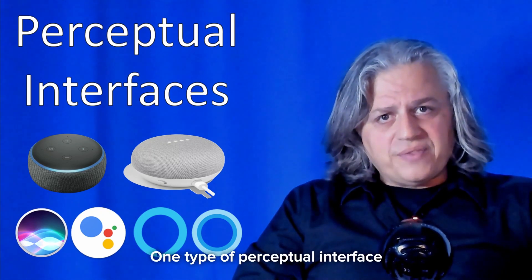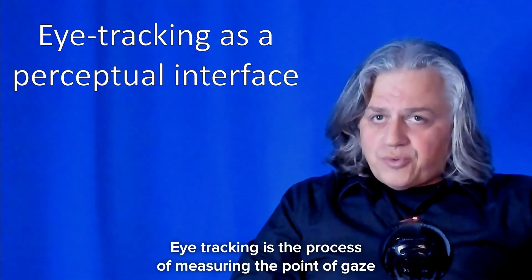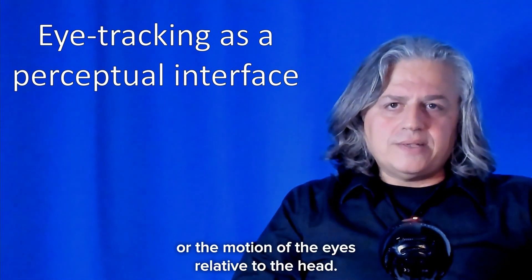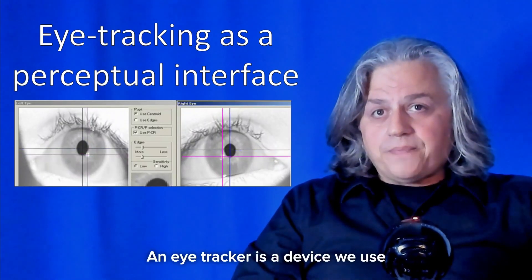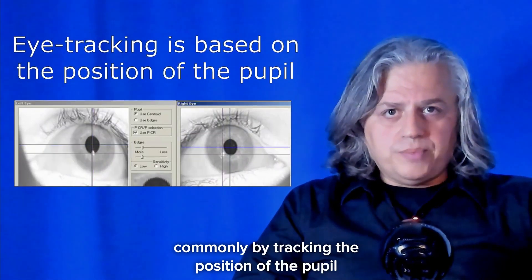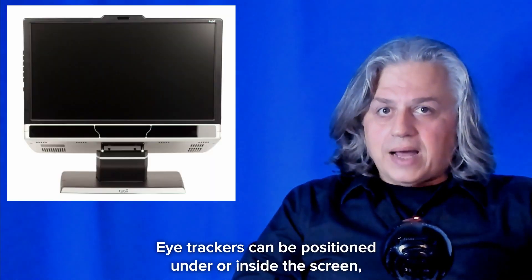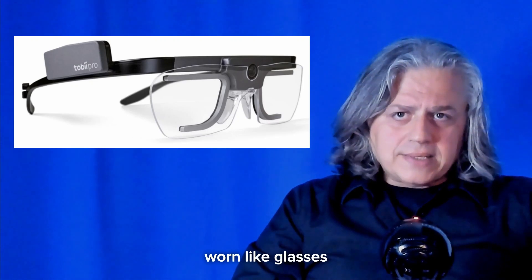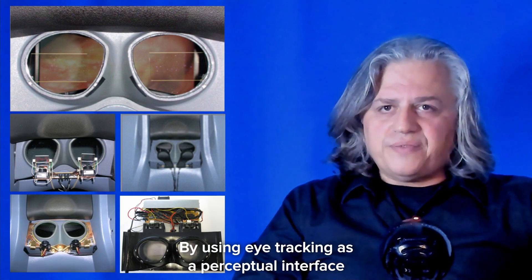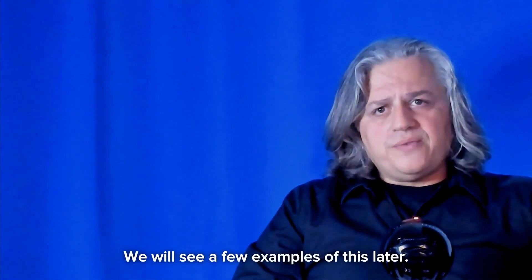One type of perceptual interface we have been using extensively in our research is eye tracking. Eye tracking is the process of measuring the point of gaze — where you are looking — or the motion of the eyes relative to the head. An eye tracker is the device we use for measuring eye positions and eye movements, commonly by tracking the position of the pupil with a video camera. Eye trackers can be positioned under or inside the screen, worn like glasses, or even embedded in the viewer of a surgical robot. By using eye tracking as a perceptual interface, we can interact with a surgical robot even in a hands-free fashion.